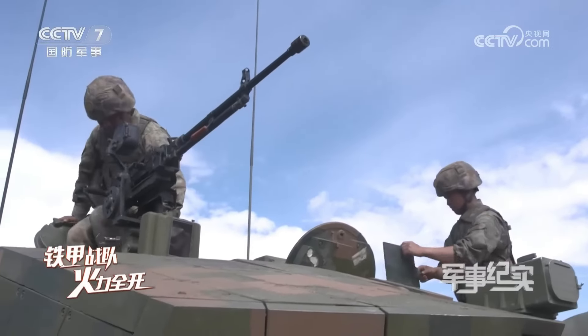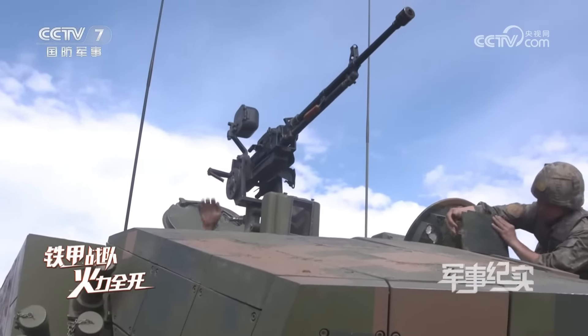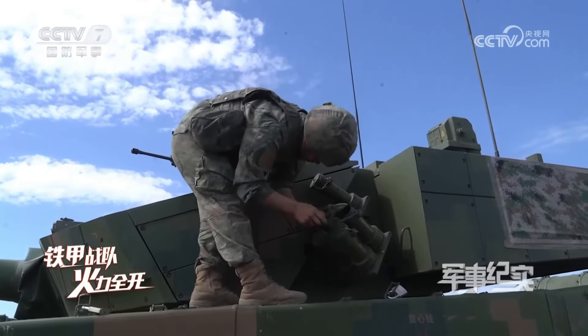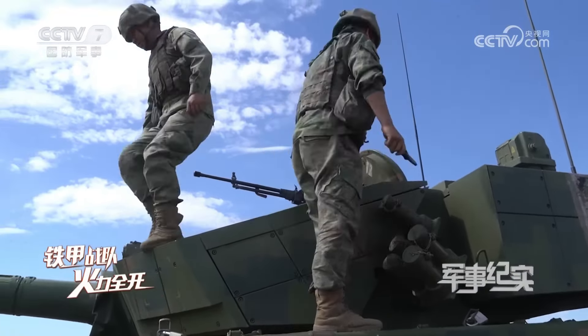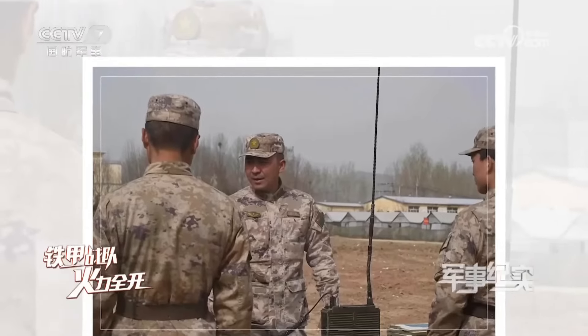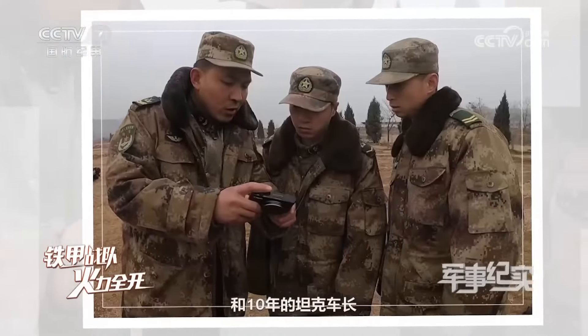In the vast grasslands and the expansive desert, how do our armored warriors hone their combat skills to maximize the effectiveness of these land warfare assets? It is crucial to conduct a thorough check for any foreign objects around the turret to ensure that nothing obstructs our ability to fire when the cannon is turned. Furthermore, you should go inside to check whether the indicator light is functioning properly.